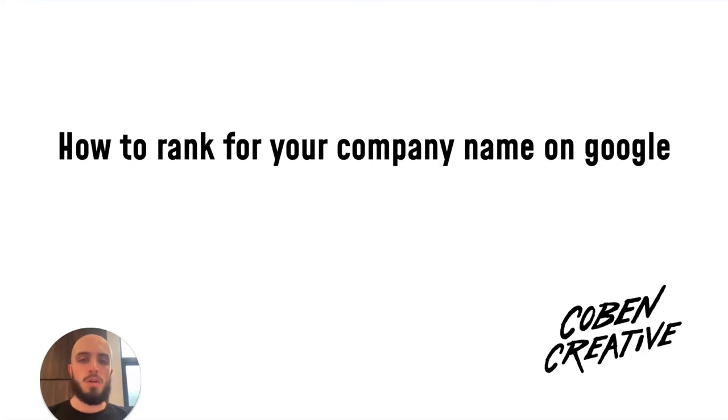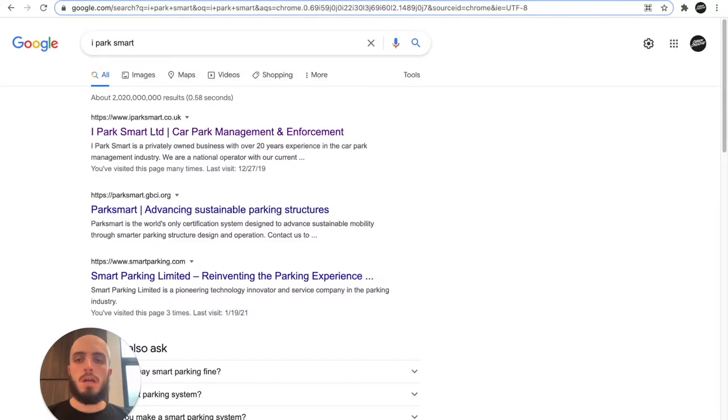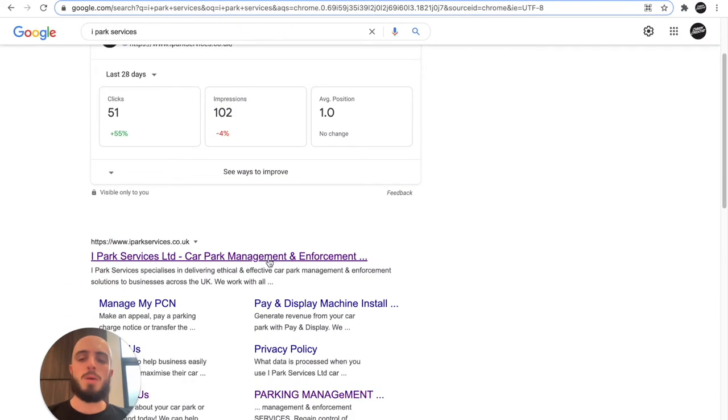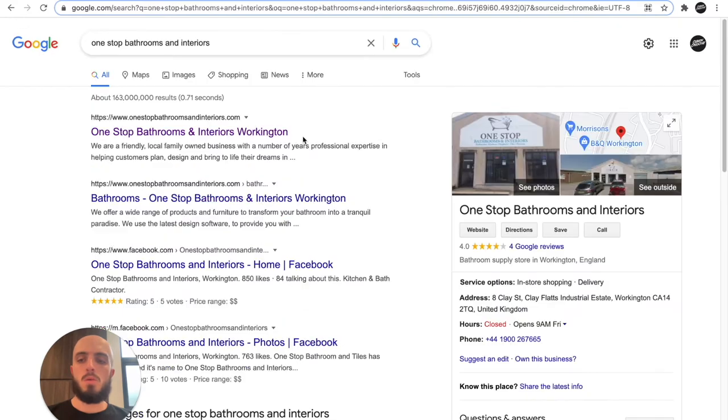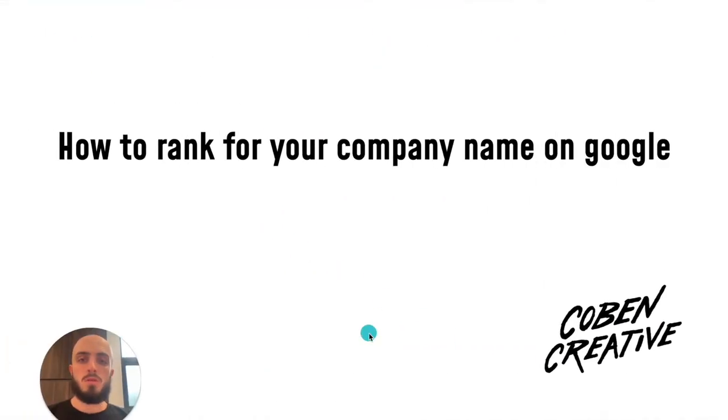What's up guys, Connor here. Today I want to give you some advice on how to rank for your company or brand name on Google. This is something I've had difficulty with with some clients. I've got four clients I've built websites for — iParkSmart, iParkServices, one sub-bathrooms, and my own site called Creative. All four websites rank first for their brand names, and there was a process I had to go through to get that, so I'm going to go through some of the tips I used to rank number one.